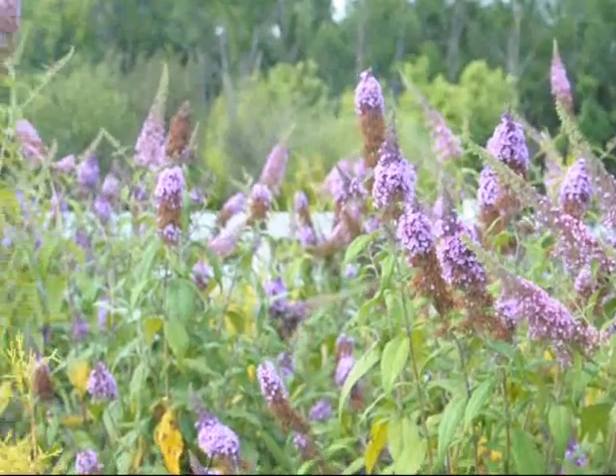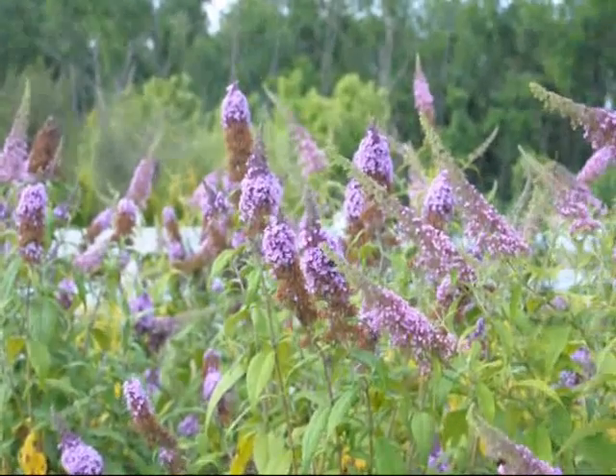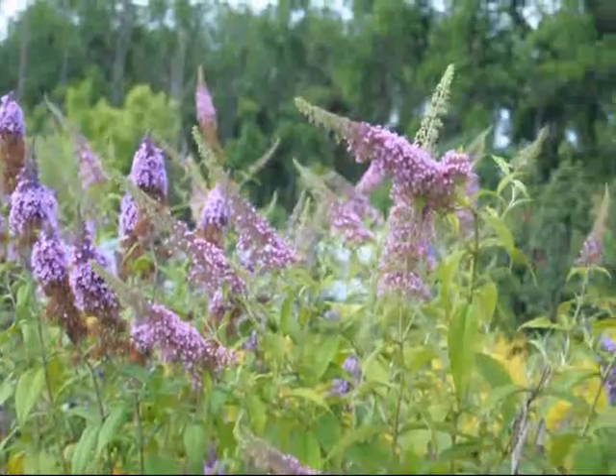The butterfly bush is a very easy to grow bush. It comes back every year. It likes to be trimmed hard in the winter — we usually trim them down to about 18 inches and then they come right back.